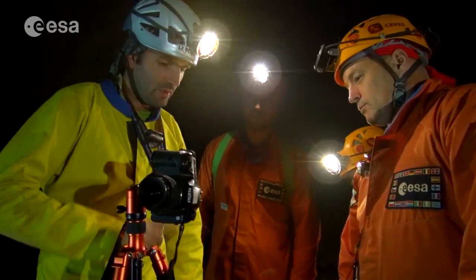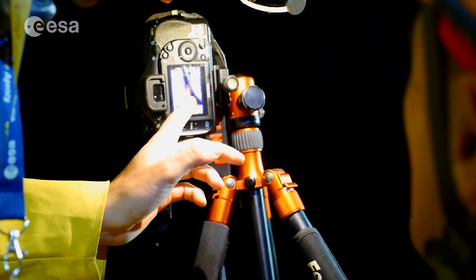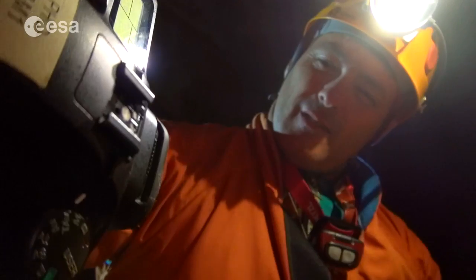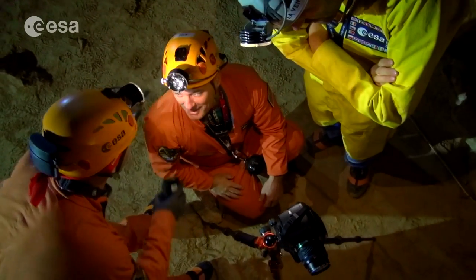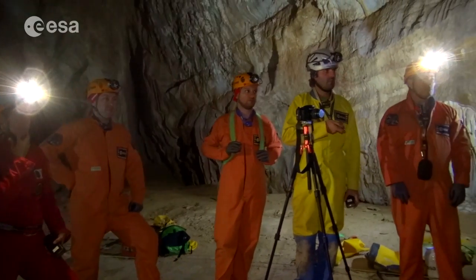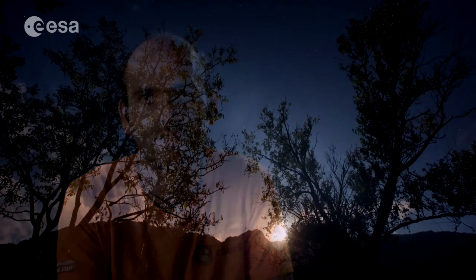Cave photography is a peculiar photography technique. You use the lights as a painter, and you can set up, like in a theatre, a scenography, and try to describe the cave with different lights. Making photos in a cave is teamwork, because it's not only a matter of setting up a camera, but mainly having light points — which are normally your teammates — in the right position, trying to illuminate the right part of the cave landscape. Actually, the first step on the moon is not really different than a first step inside a cave.